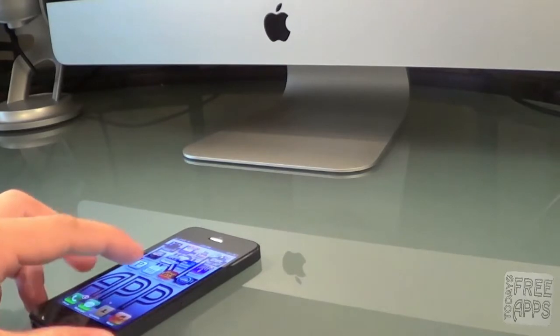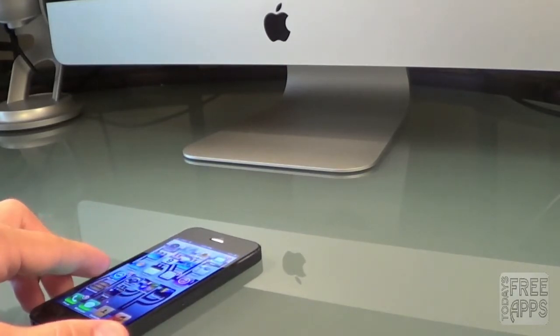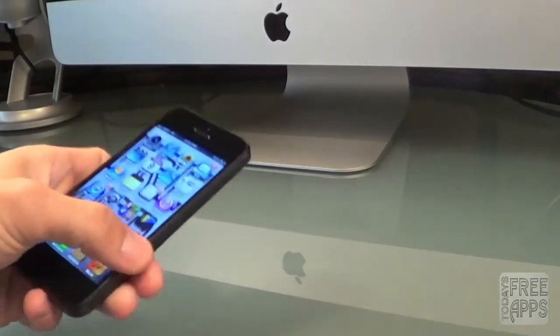Hey everybody, this is Jonathan. Today I want to show you some of my top three productivity apps of 2013. These are just some of my personal favorites. So without much further ado, let's go ahead and jump right into this video.